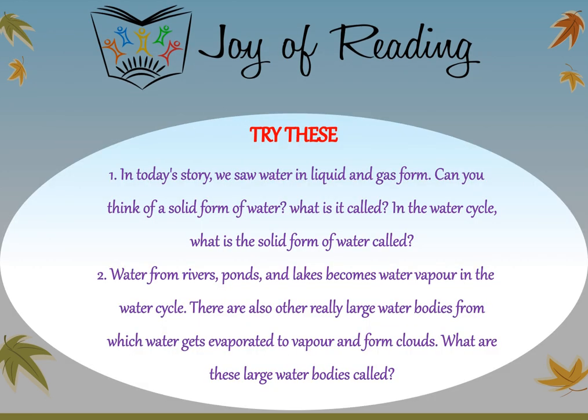Try these questions. In today's story we saw water in liquid and gas form. Can you think of a solid form of water? What is it called? In the water cycle, what is the solid form of water called? Water from rivers, ponds, and lakes becomes water vapor in the water cycle. There are also other really large water bodies from which water gets evaporated to form clouds. What are these large water bodies called?